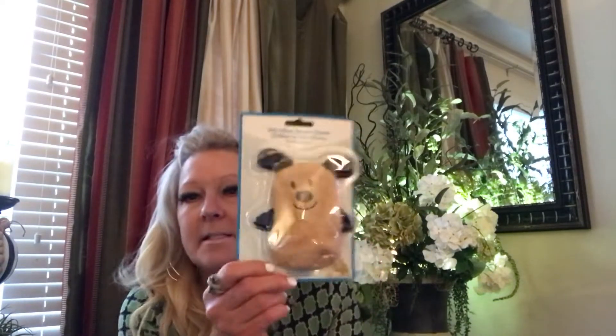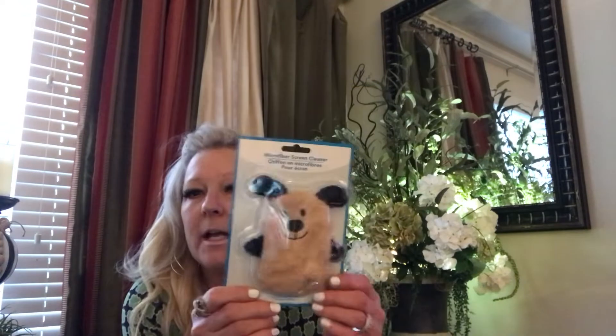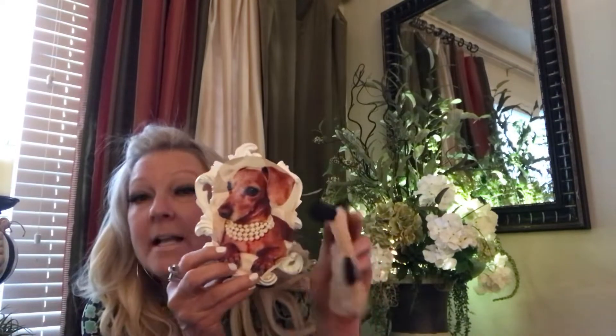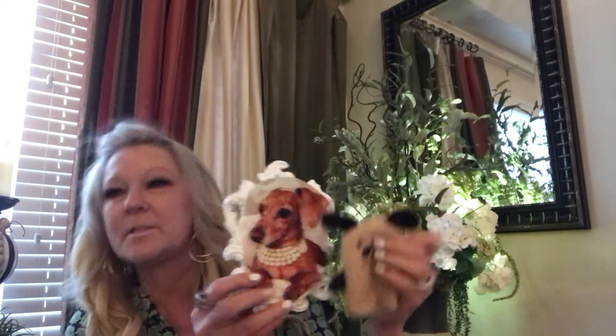My silly item is this microfiber that you can clean with — you put it on your fingers and then you can clean. I know it's ridiculous but it's $1.25. The main reason I bought this is because it reminds me of my baby, Miss Ellie Mae. I'm not saying it looks like Ellie Mae, I'm just saying it reminded me of her. Here in a little bit I'm going to be cleaning my screen and my phone with it.